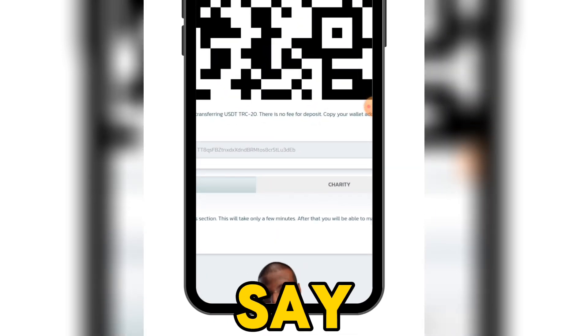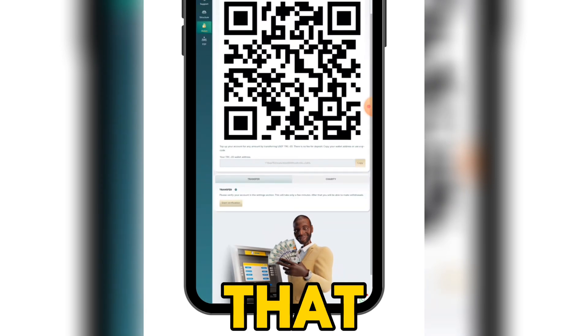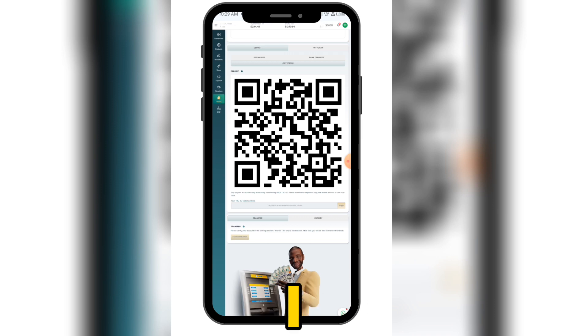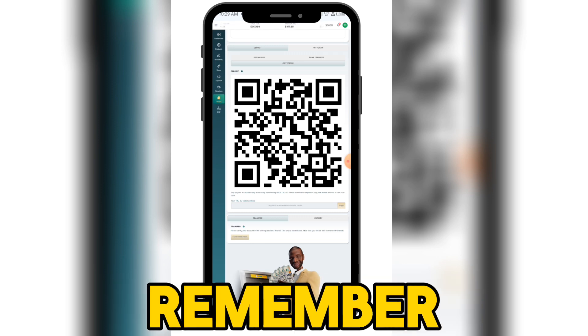You can see my unique address here. To copy it, just come here, click copy, and send to it — you'll be credited on this platform and your money is automatically staked. You will be able to withdraw 2.6 percent of it every single day.